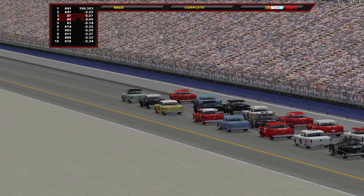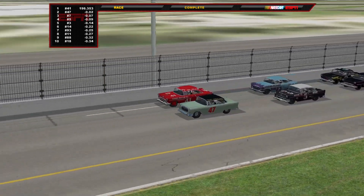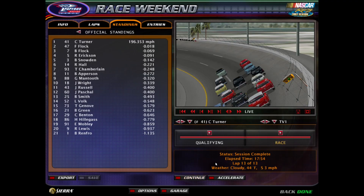Curtis Turner in the red number 41 — your winner over Fonty Flock. Here are the full results for the first Gatorade 125. The winner and the pole sitter for the Daytona 500 on Sunday: Curtis Turner, average speed 196.353 miles an hour. Fonny Flock finishes second, just 18 thousandths behind Turner. Bob Flock, Fonty's brother, in third position. Ray Erickson in the five had a charge at the end but finished fourth — that'll start him in the seventh position for the 500. Bill Snowden rounds out the top five in his number three.